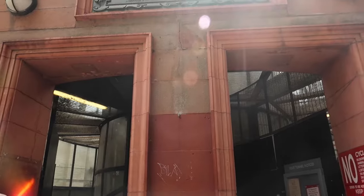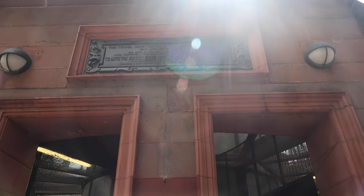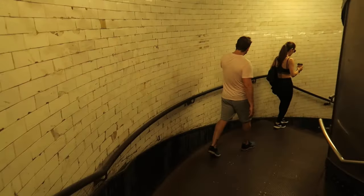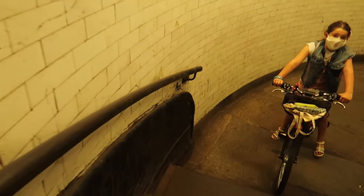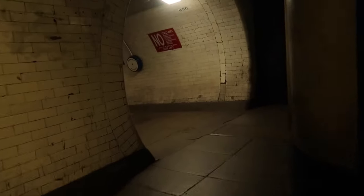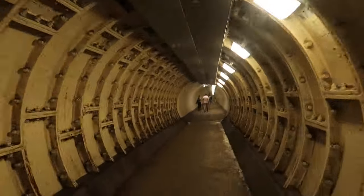The Greenwich Foot Tunnel connects the Isle of Dogs with the south bank of Greenwich. It was opened in the 20th century to connect south Londoners commuting to the Docklands. The tunnel runs about 50 feet beneath the River Thames and is approximately 1,250 feet in length.